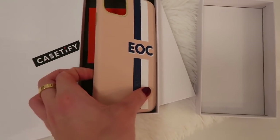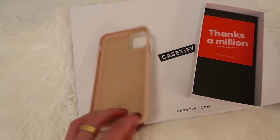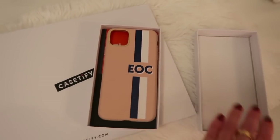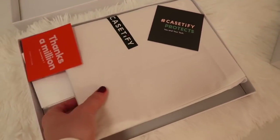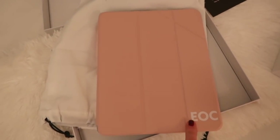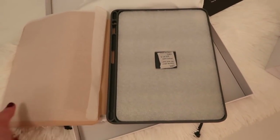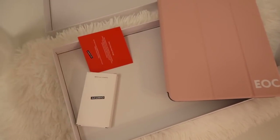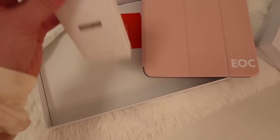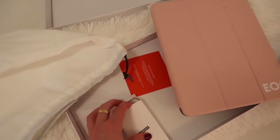Here's the phone case — how cute is it? It's their leather phone case in navy and white stripes with my initials EOC. So excited about that. Now let's open the iPad case — I love their packaging. I got a pink iPad case with my initials EOC right in the corner. It's super protective and stands up, which is great.